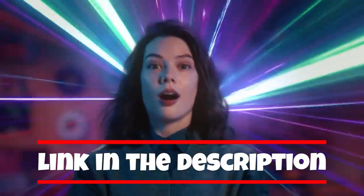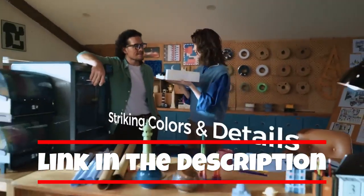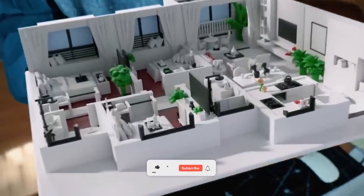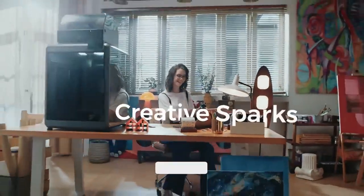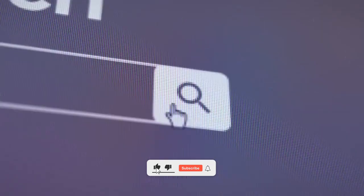You will find all the links to these products in the description below. Comment below and tell us which 3D printer you were considering. Thanks for watching — don't forget to hit the like button and share with your friends, and if you are new to the channel, subscribe and hit the bell icon for future updates.